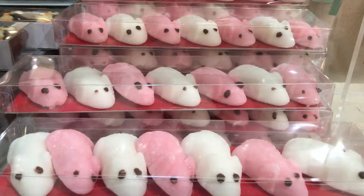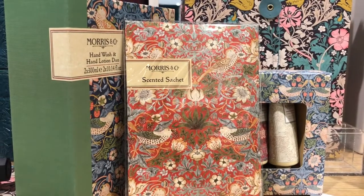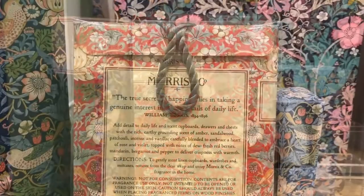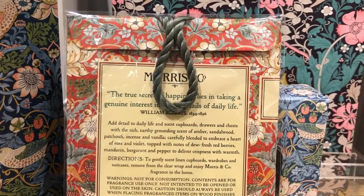You could go for something smelly and a bit different. For example, Morris & Co do these £3 scented sachets to put in your cupboards and keep everything smelling extra glorious over the Christmas break.